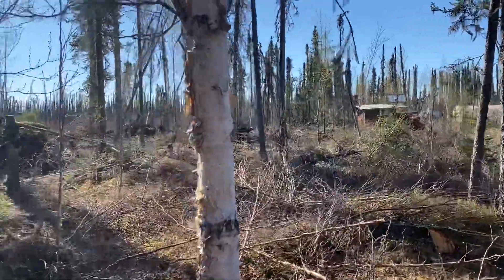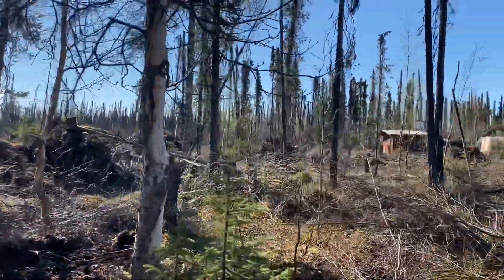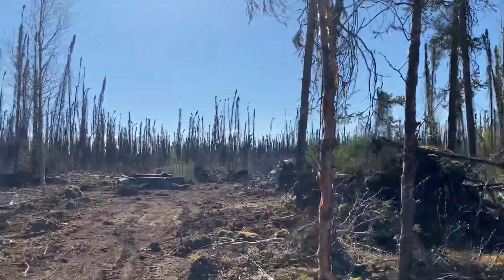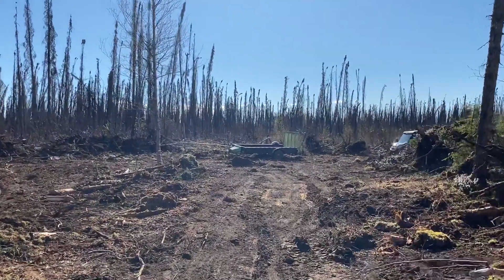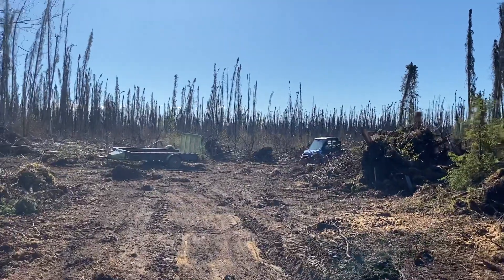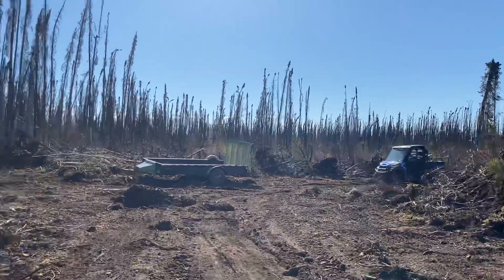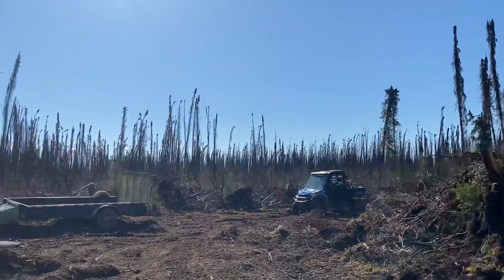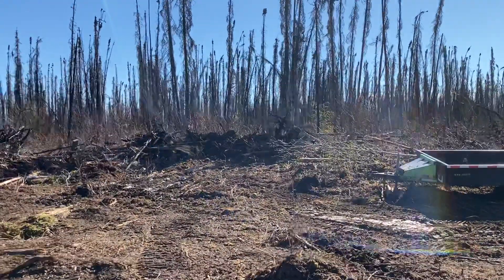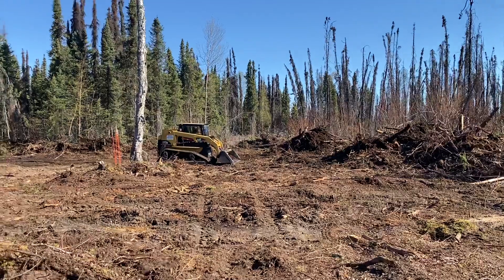Out here will basically be a big gravel pad — we need a place to park our trailers where it's not a pain to get them in and out. We have a lot of trailers: three enclosed trailers, a bigger flatbed, a small trailer, Tyler's small trailer, and a snowmobile trailer. We'll also have to build a big woodshed and that kind of thing. Right now, getting the cabins built is the priority — everybody wants to have their own place.